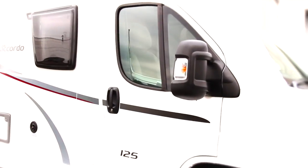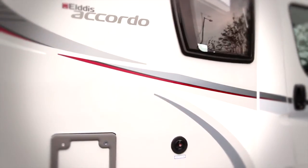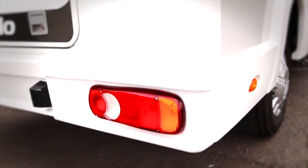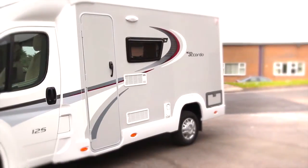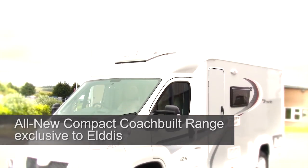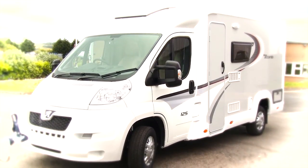From the makers of Britain's best-selling motorhome, the all-new Eldes Accordo is the latest addition to this award-winning collection. This range boasts many of the luxuries you would normally expect to see in a much larger motorhome, and yet its compact design means that the Accordo can be more easily parked, stored at home, or taken abroad on a cross-channel ferry than its larger stablemates.